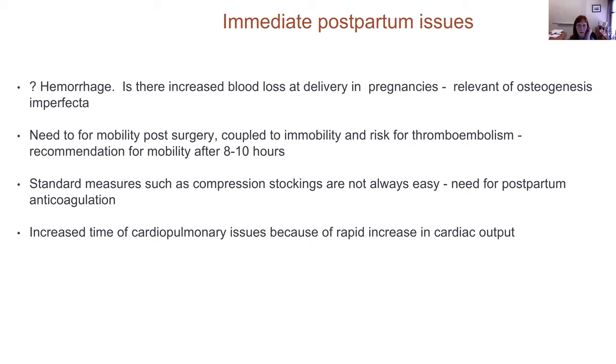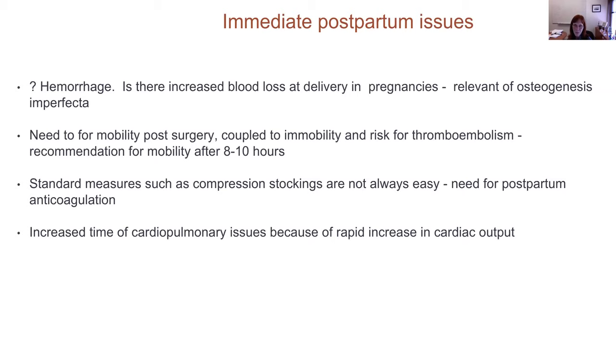In the first 48 hours after delivery, you mobilize all of the third-space fluid that pregnant women have been carrying. There is a rapid rise in cardiac output that exceeds 7.2 liters per minute — and in some women it can transiently go up to 8 or 9 liters per minute. If there is any possibility of cardiac output problems or afterload issues, this should be considered.